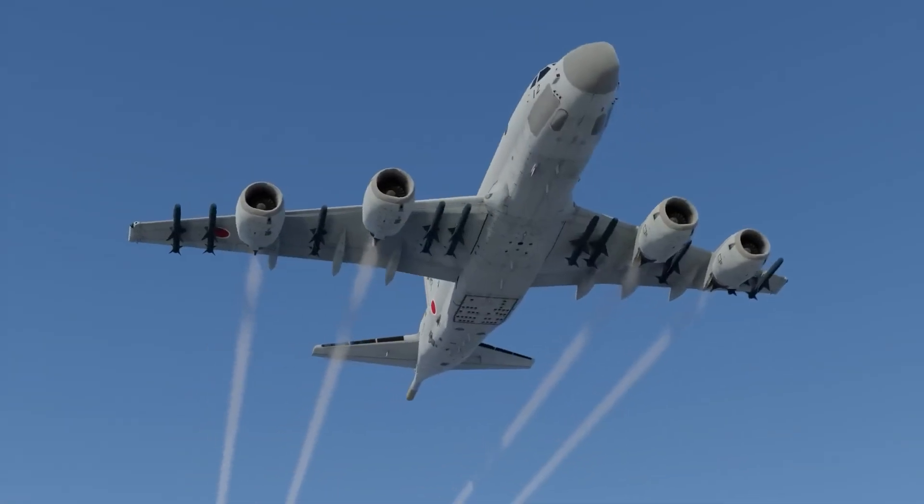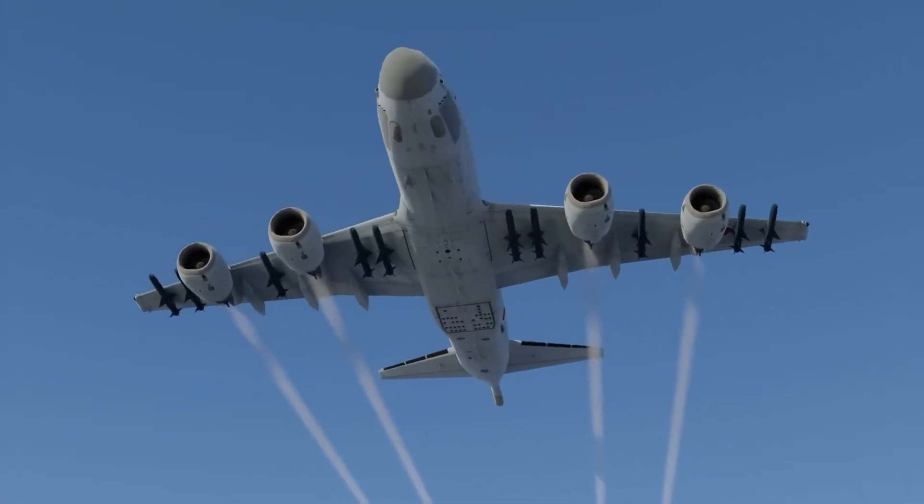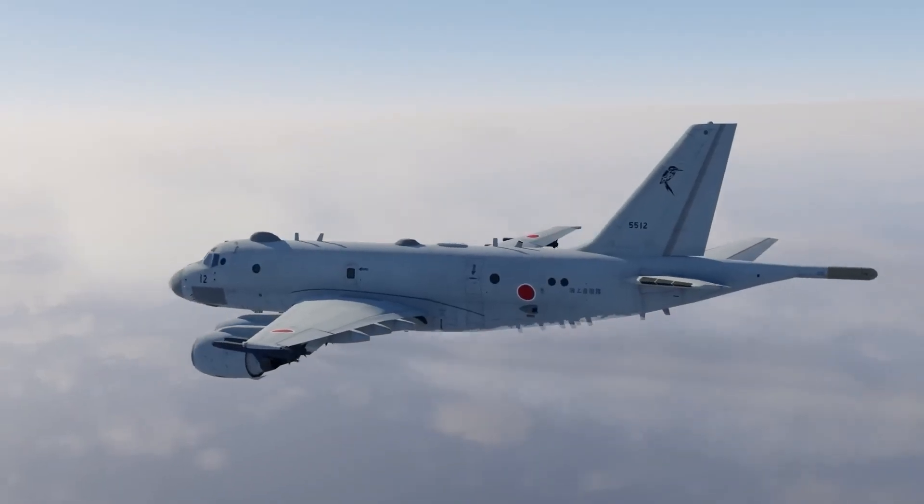The P-1 marks a bold advancement in Japan's aerial defense strategy and redefines the standard for modern maritime patrol.